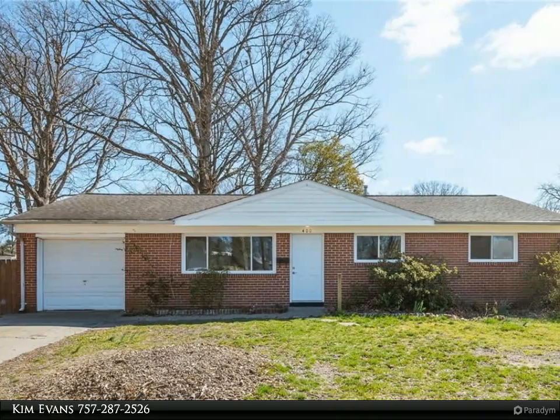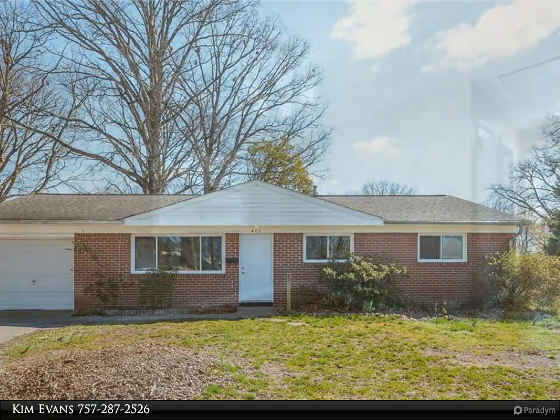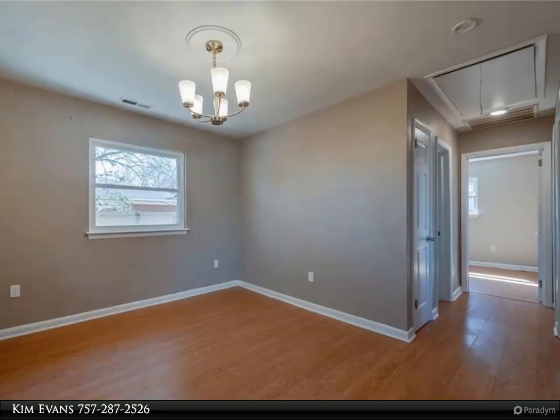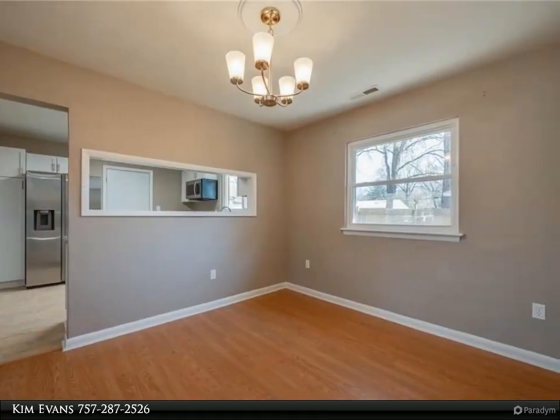Beautifully updated kitchen and bath with granite countertops, cabinets, light fixtures, and huge bathroom vanity with storage await you in this three-bedroom, full bath, all-brick ranch on a corner lot, with a one-car attached garage and privacy fence yard.